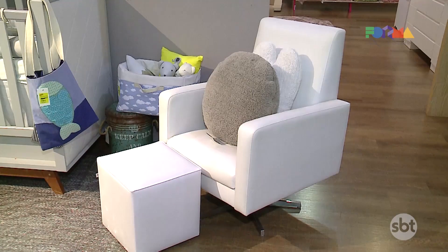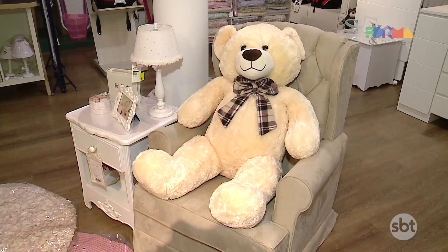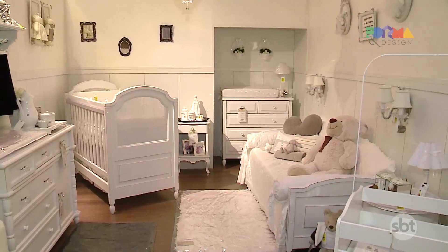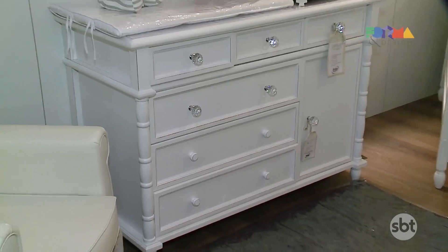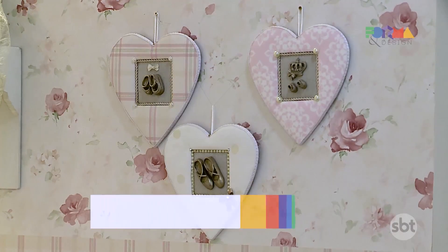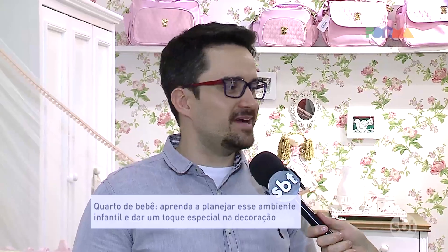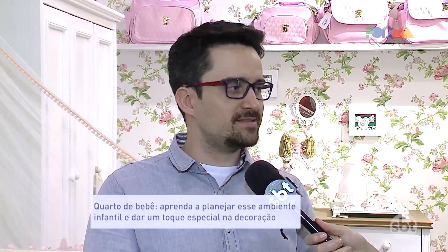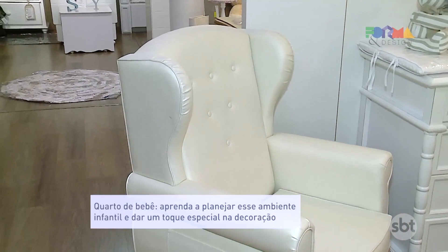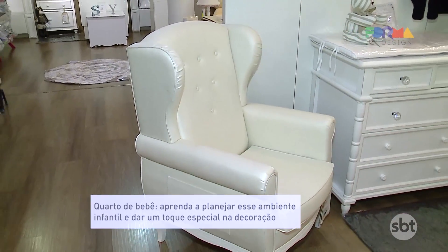The first stage comes around the 12th week of gestation, when the mother can look for a professional to design a layout for the room. If there's a lamp to be defined, or carpentry work to be executed, it has to be planned at this stage, so there's time to execute the work and handle all the dust and mess at the beginning of the gestation.